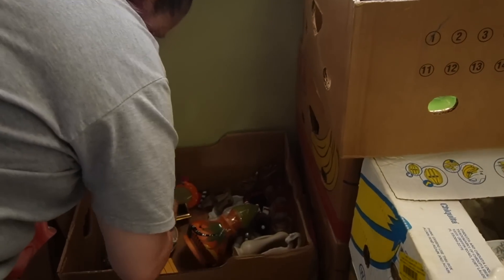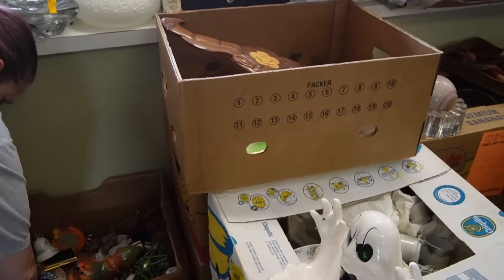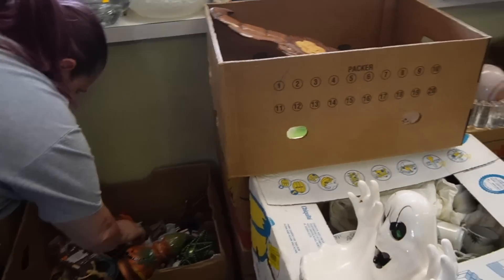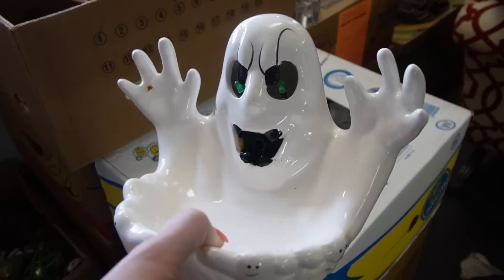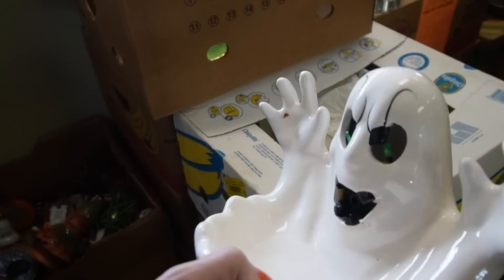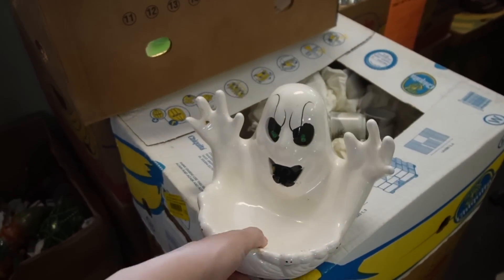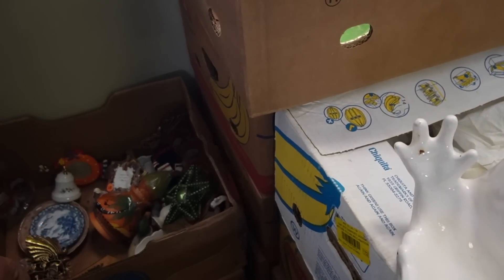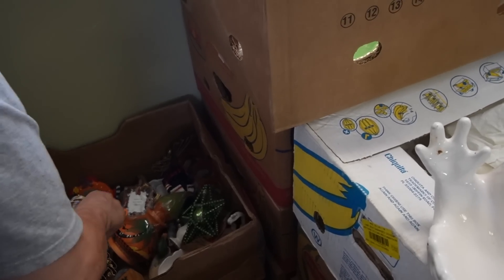I told Mary that as she's helping me go through this stuff, she is more than welcome to anything in these boxes. We're slowly going through them — by 'we' I mean Mary is going through them at the moment, I'm just filming. She just pulled this guy out — this was great, we got that one at that massive thrift store in Ohio, which we're going to have to visit again this year. The stuff in here is sellable, it's just a question of whether I want to spend my time on it — I've got so much other stuff to list at the moment.